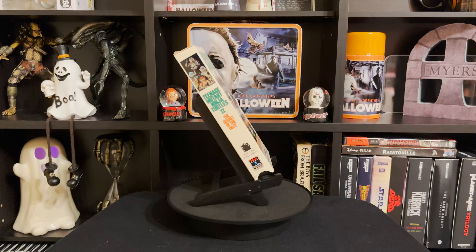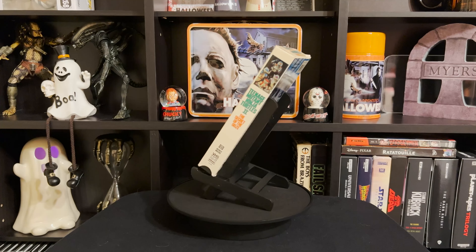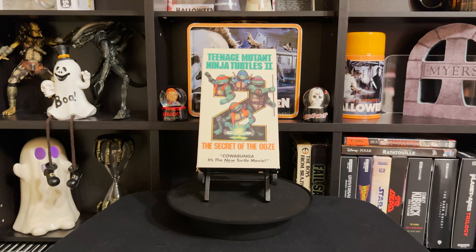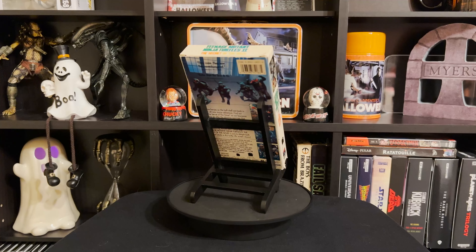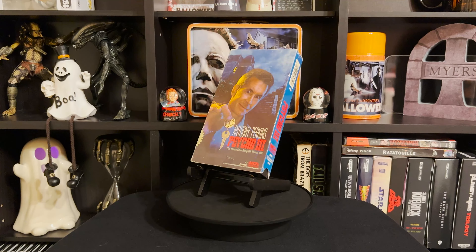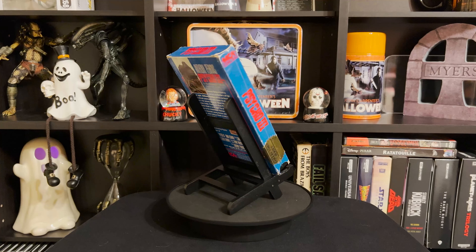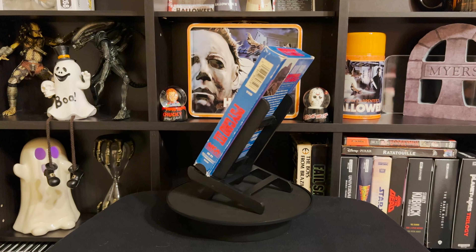Next up is Teenage Mutant Ninja Turtles 2: Secret of the Ooze. I don't remember if I've completely watched through this — it was on TV a lot and I caught parts of it, but I've seen the first one too many times. Next up is Psycho 3. I already have this on Blu-ray, but the VHS packaging looks cool on the shelf. It's a decent movie — obviously not Psycho 1, but still.